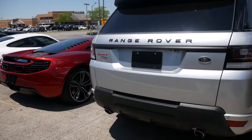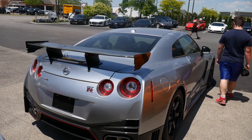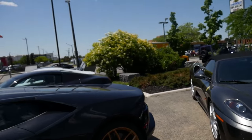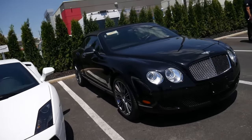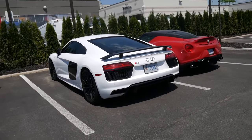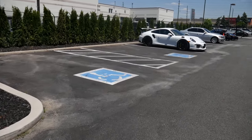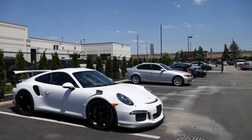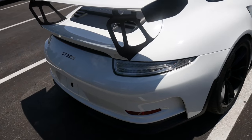Look at the lineup of all these cars. The Nismo though. Look at these fine ladies on here. GT3, Gallardo, Bentley GTC, new style R8. I didn't realize the car was here. This is the next car I love — GT3 RS 991, baby!